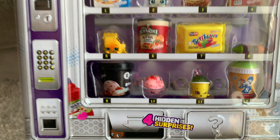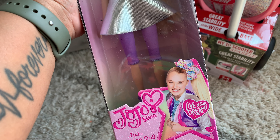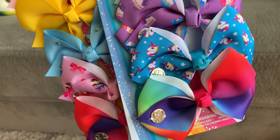This JoJo Siwa doll is slightly smaller than Barbie and was on clearance at Walmart. As were these LOL dolls — I scored these for $2.50 each. This cute question mark is also a storage box. And these are some colorful JoJo Siwa bows, perfect for Kiyomi, who loves accessorizing her hair.